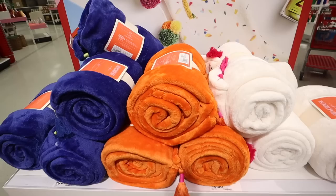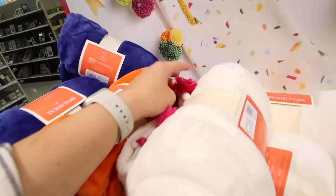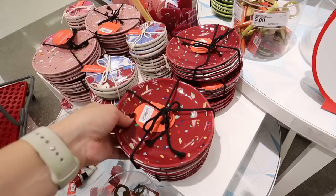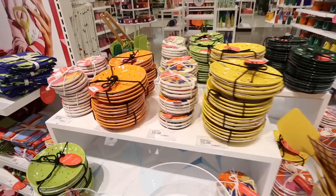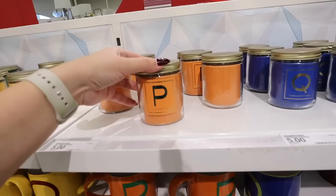These throws make perfect decor and also great gifts. They come in a ton of colors — white, orange, pink, yellow, green, red — with contrasting tassel colors. Really nice fleece throws for only $10. There are also tons of fun hosting essentials: ceramic appetizer plate sets in a bunch of colors with the confetti look — four for $15 — and matching coasters, four for $10.